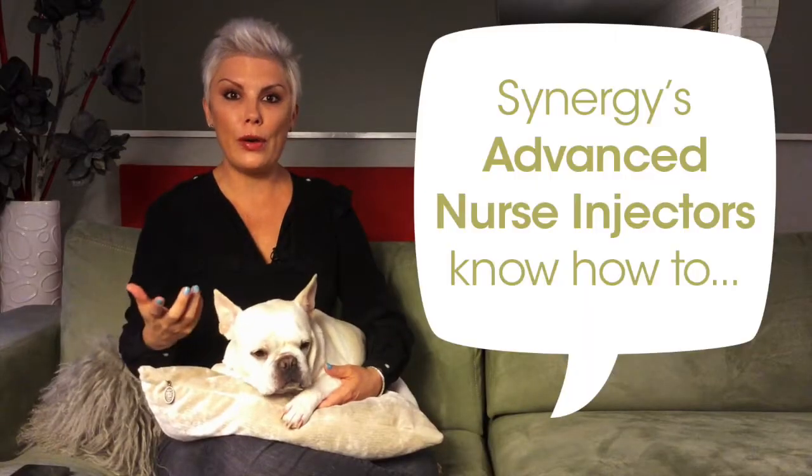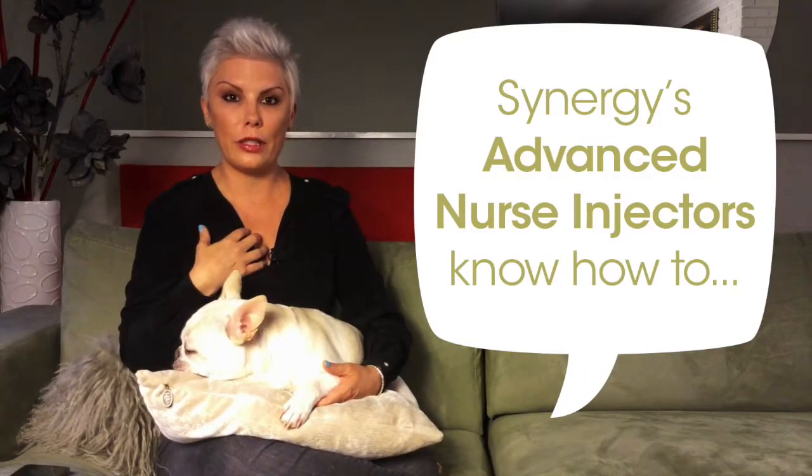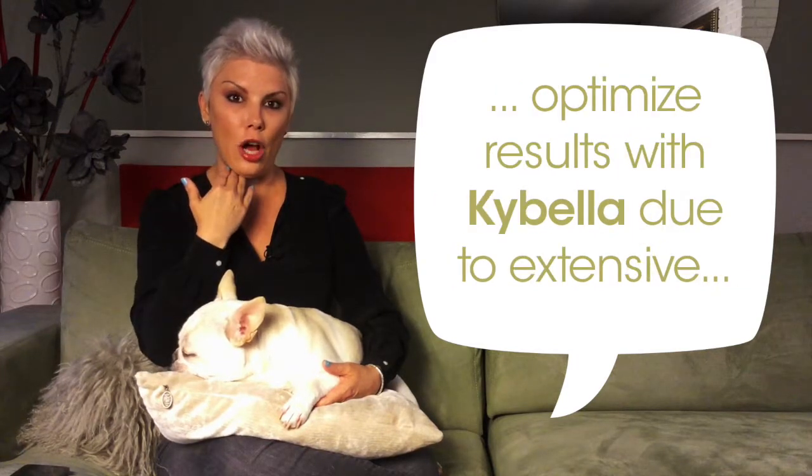When you go to an advanced injector like we have at Synergy, they're also able to define your jawline and really make you look like you have a more chiseled lower face — and let's face it, who doesn't want that? Especially in those selfies.